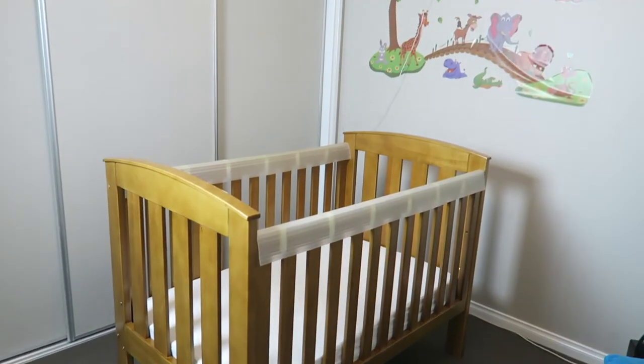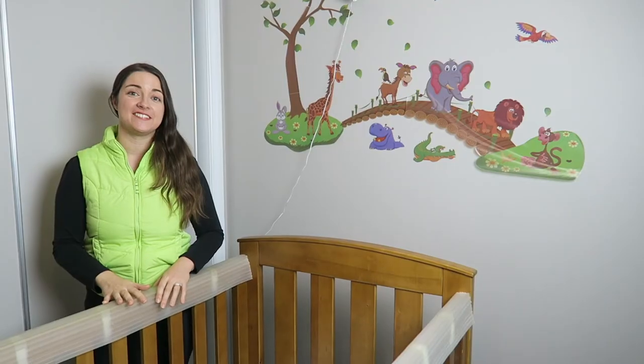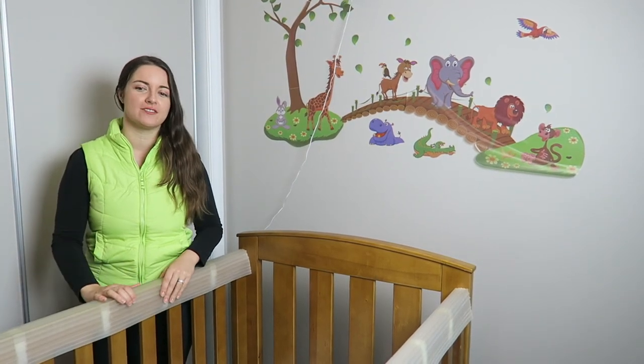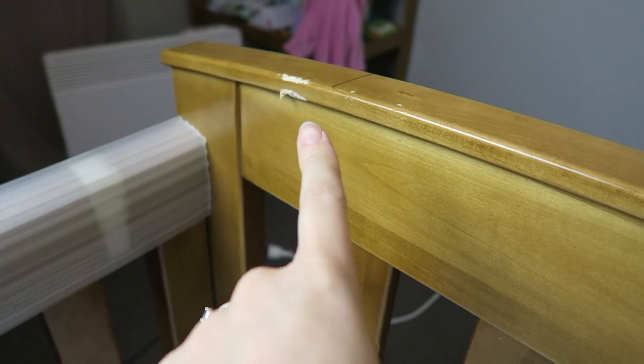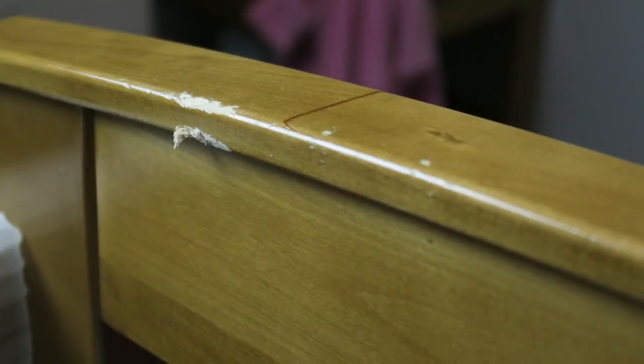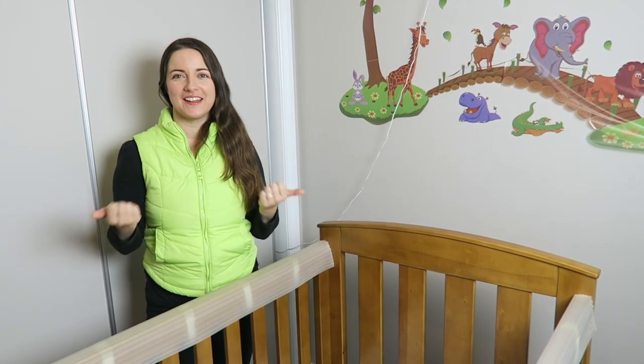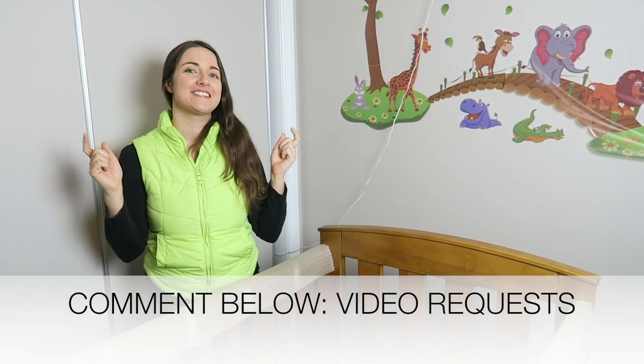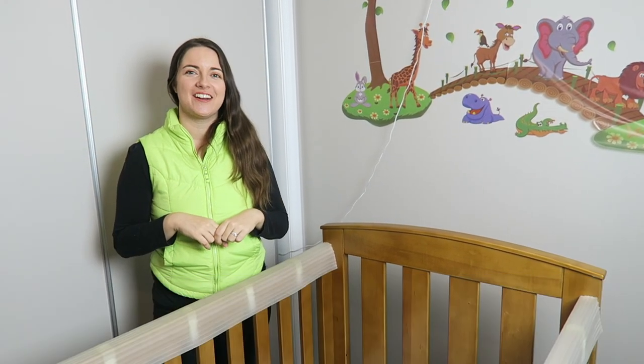Lastly we've got the cot. We bought it secondhand with a change table and got a fantastic discount on it. She also provided us with these cot covers so that Sophie doesn't bite on it, but as you'll see she's been gnawing down this end. So that's Sophie's nursery - I hope you enjoyed it! Give it a thumbs up if you liked this video and let me know other videos you'd like to see in the comments below.